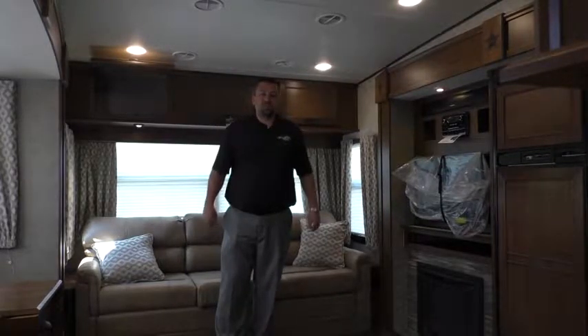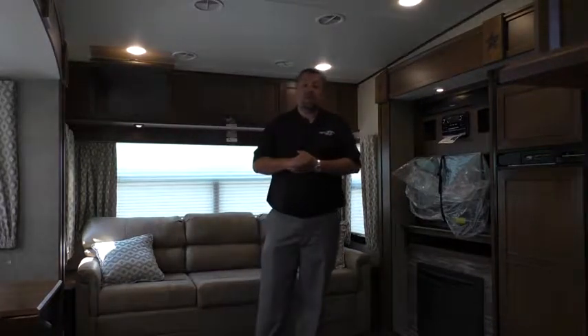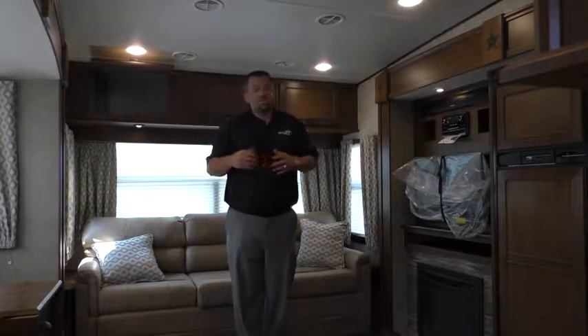All right guys, thanks for joining us for another Fun Fact Friday today. Here we are in the interior of our Light 297. We've talked a lot about the exterior, what really sets us apart out there and what really makes us different. Believe it or not, we've got just as much to talk about in here on the interior of this little fifth wheel as well.